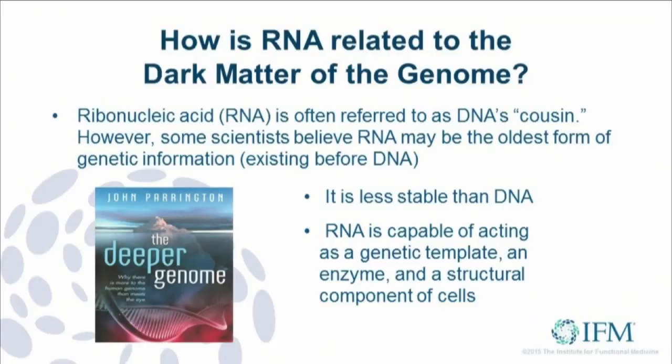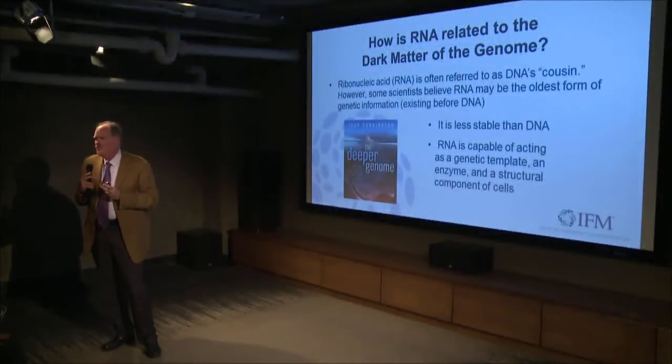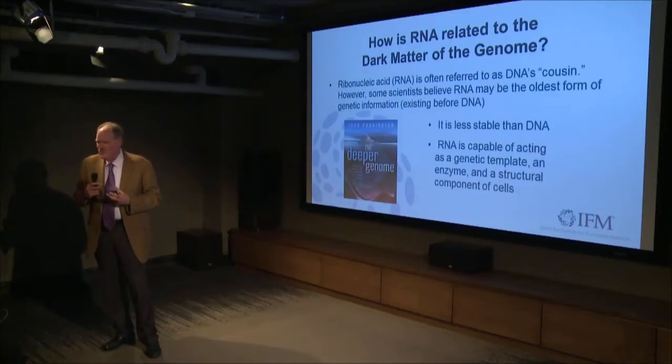As you probably know, RNA is single-stranded. Because it has ribose rather than deoxyribose, it doesn't bend itself into the triple helix efficiently. But it does pull back on itself to form loops and these interesting fingers that have topological structure-function relationships in opening or closing portions of the genome.